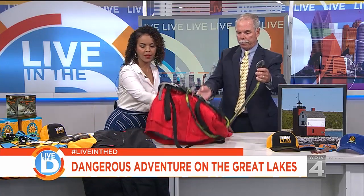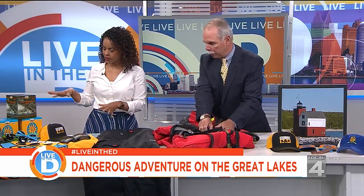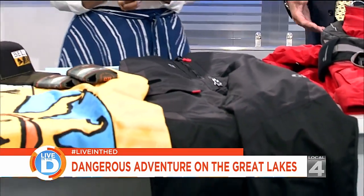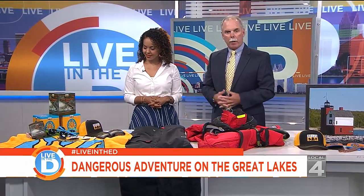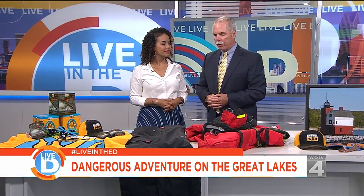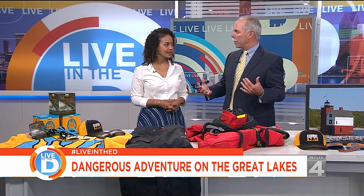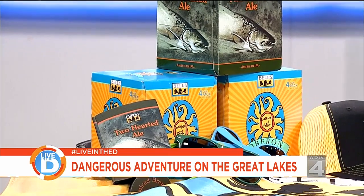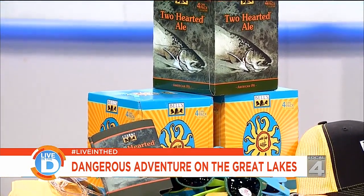This is the jacket and these are the pants that go with it. Bell's Beer is our title sponsor for the Mackinac Race and has been our partner for seven years — they have really done a great job for us. With their sponsorship, it allows us to focus on the race and the safety aspect of it, and developing the race into being one of the premier races in the world.